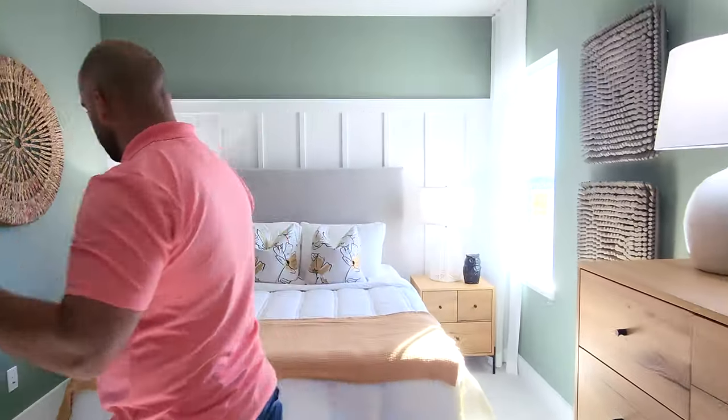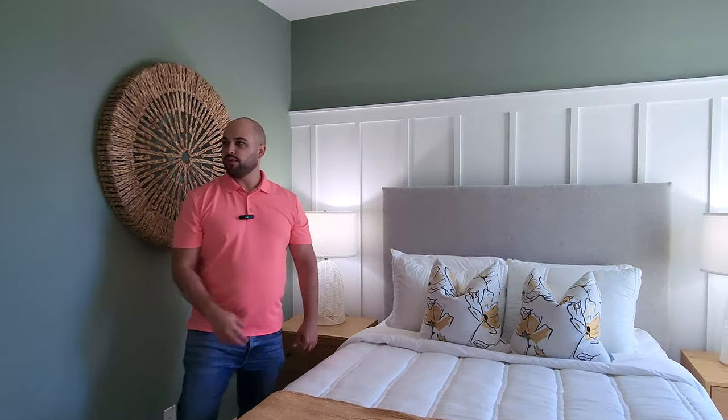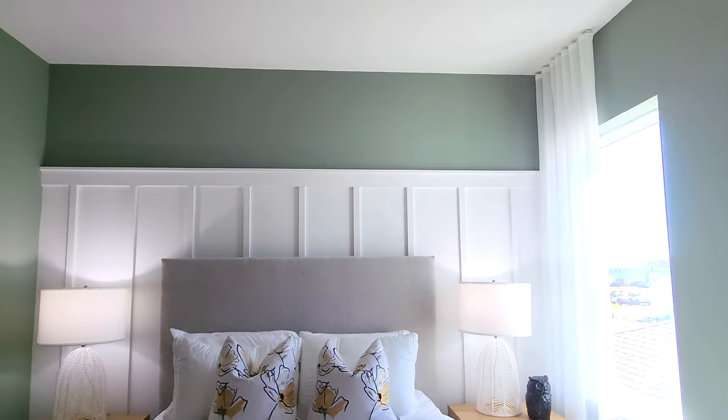Right here we got the other regular bedroom. Nothing too crazy — you got one little window right over there and your closet over here.